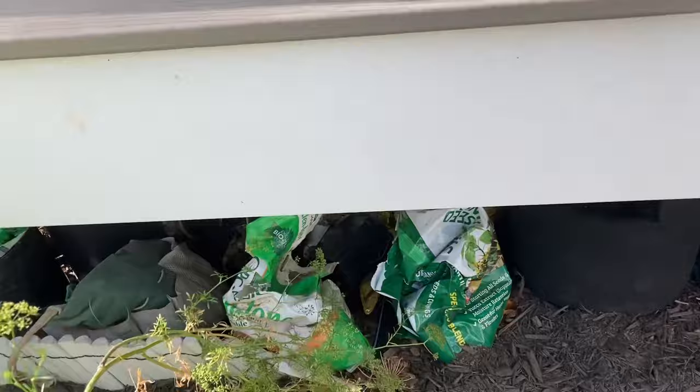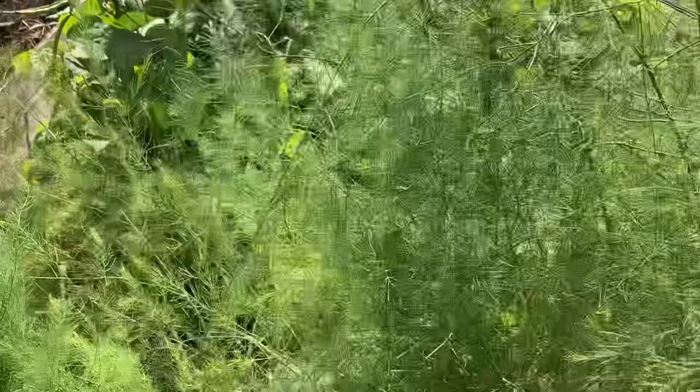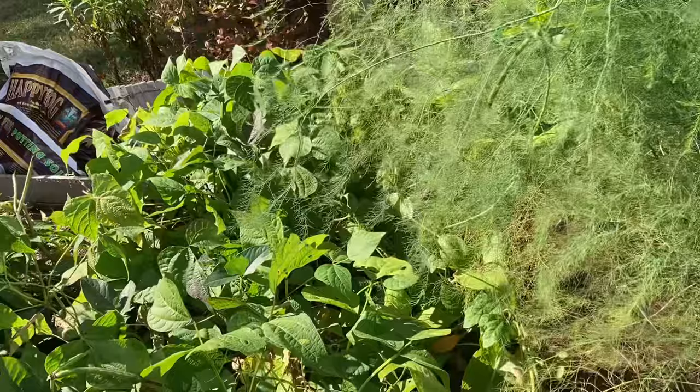Here I have a second year flat leaf parsley that I let go to seed. And my asparagus bed — asparagus can be very unruly, I've learned growing it. My husband likes it and I'm not the biggest fan, but I want my whole family to get to enjoy the vegetable garden, so I'm growing some of these for him.